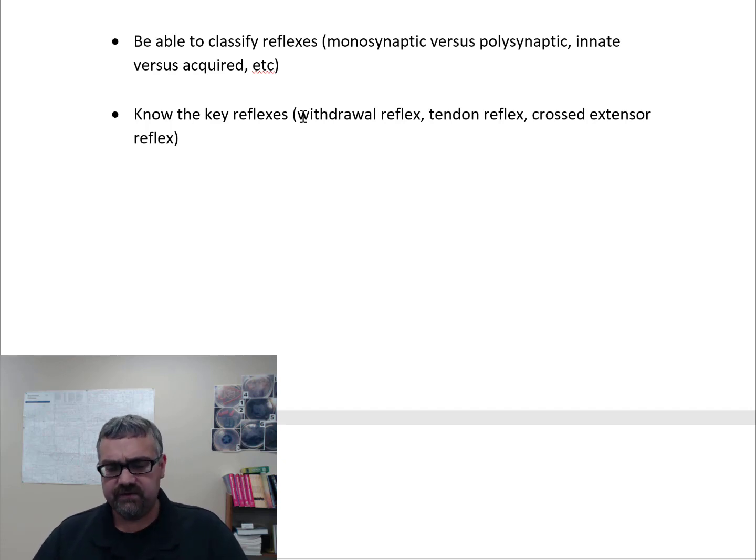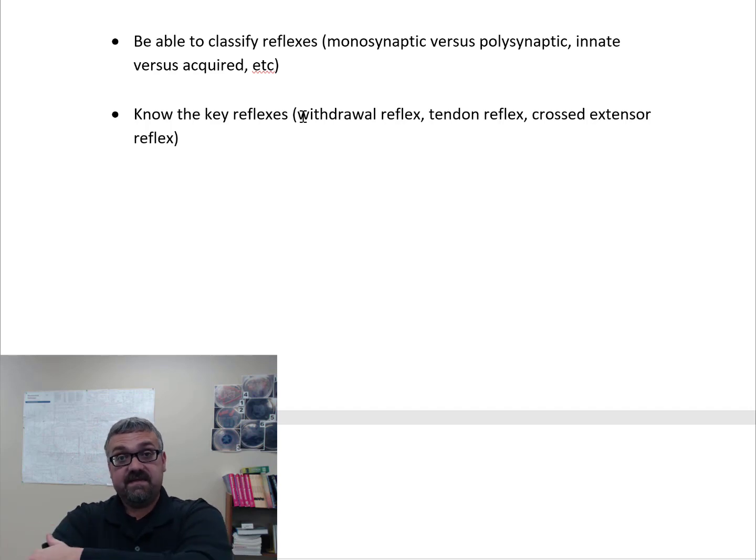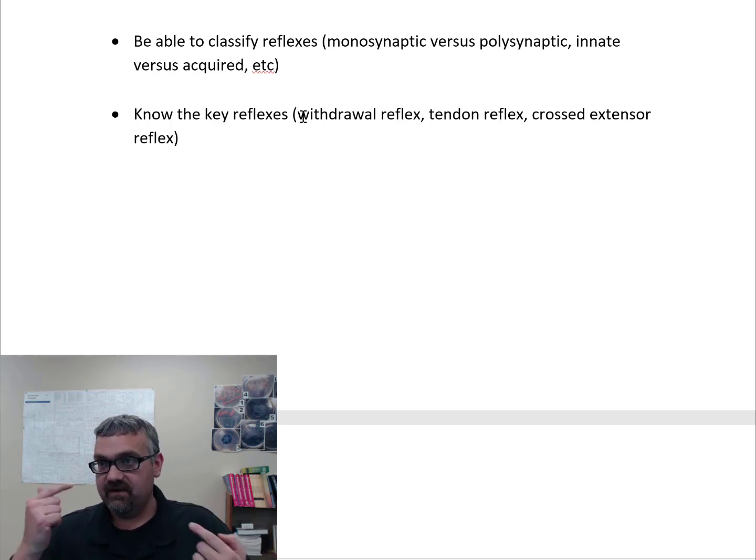The last way to classify reflexes is spinal versus cranial. Cranial reflexes involve your cranial nerves, whereas spinal reflexes involve your spinal nerves. Usually when you think of reflexes involving the biceps, triceps, and knee-jerk, those are spinal reflexes. But there are cranial reflexes too — if you shine a light in someone's eyes, things are going to happen in each eye that you can monitor. Spinal versus cranial is just a matter of location.